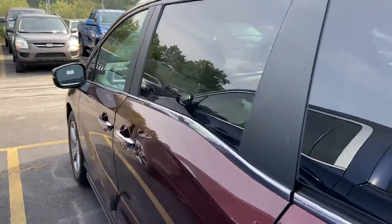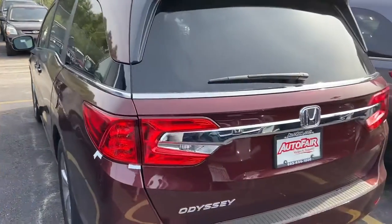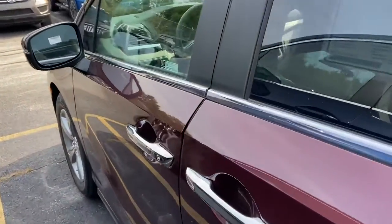Just wanted to reach out to you real fast with this beautiful 2020 Honda Odyssey EX with the Deep Scarlet Pearl on the exterior that I have here. This is my only 2020 left — my only other one that's the Deep Scarlet is the 2021.